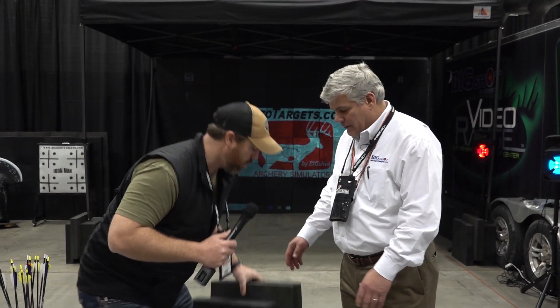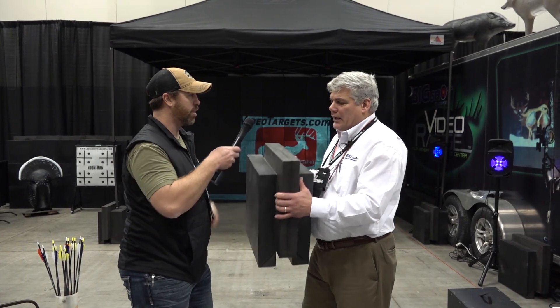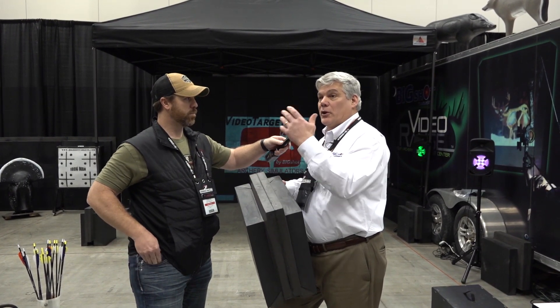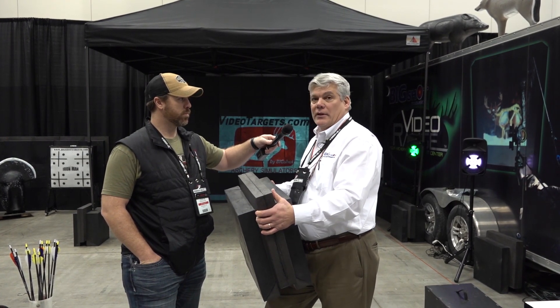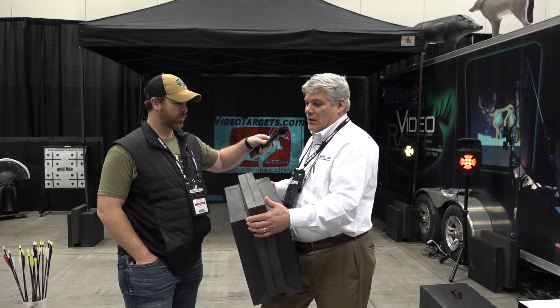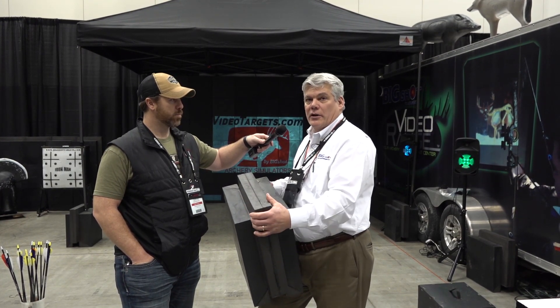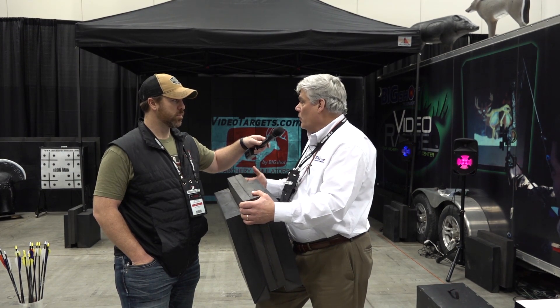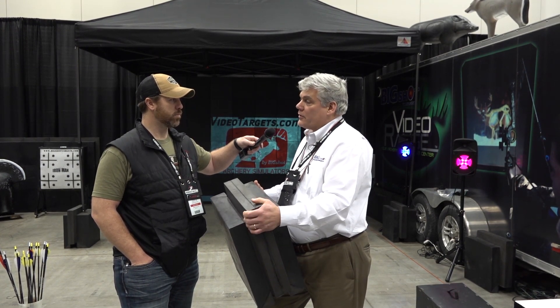This is a modular system — a modular block. One of the things guys were asking for was a bigger wall with no gaps in it so your arrows actually don't fly through. So we created this system. It's all tongue and groove and you can put it together with no tools. We can do that monster wall in about 10 minutes.